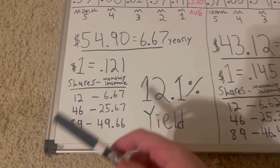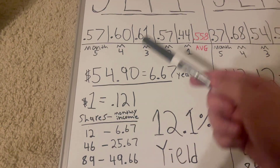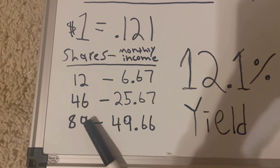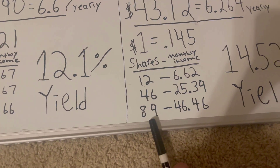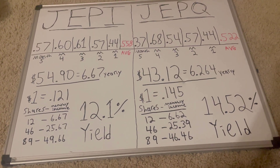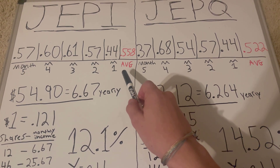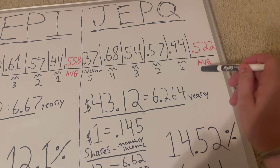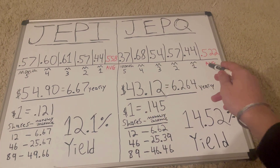I've also done a breakdown of shares and how much you'll get per month. If you own 12 shares of JEPI, you would get $6.67 a month, or if you had 89 shares, you would get $49. JEPI on average will pay you 0.558 cents per share a month, and JEPQ is 0.522 cents per share a month. The share price of JEPQ is over $10 cheaper than JEPI, but you're getting roughly about the same per month.